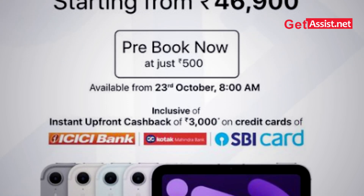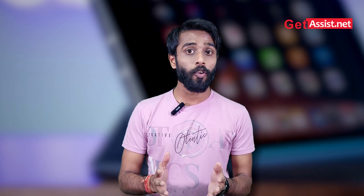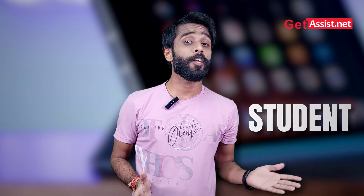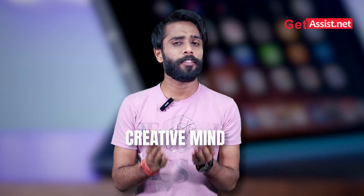The iPad mini will be available for pre-booking from October 23rd, 2024, and it will cost $499 for the 128GB variant, which is great value considering what we're getting compared to previous models.